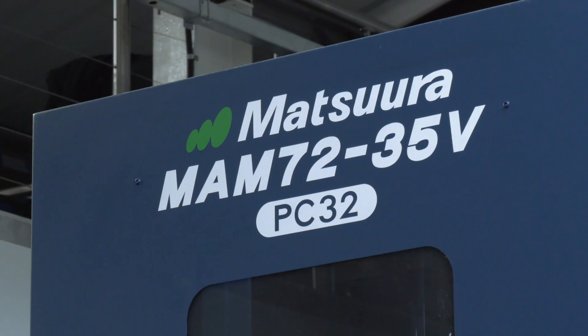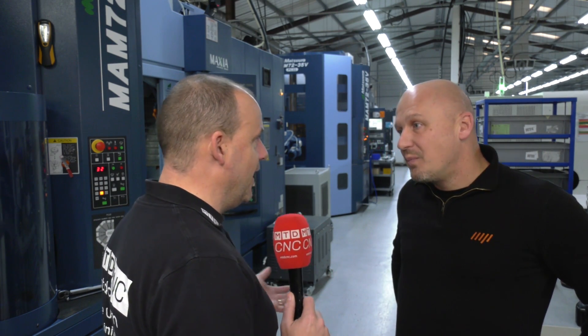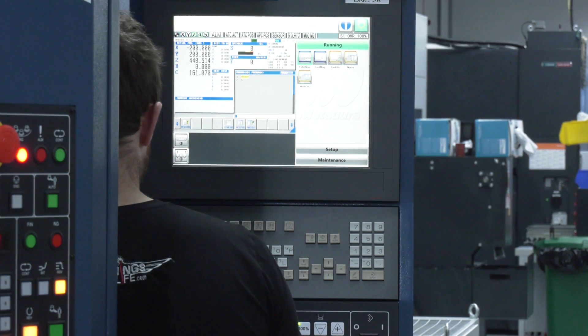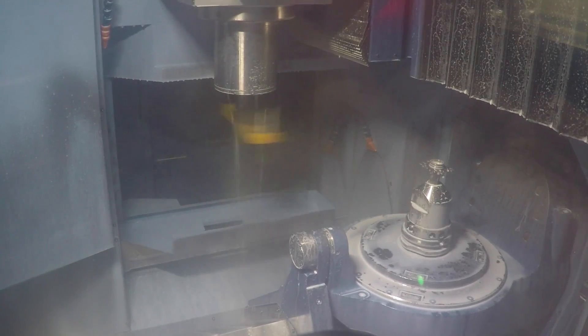A lot of engineers that watch our videos may think to themselves, well, this is well beyond me — this is the type of machine I see in a car plant. But that's really not the case, is it? No, not at all. You just have to think about how you utilise the machine. You can have different parts on different pallets, you can have a run of lang vices on the pallets, you can have a run of fixtures and just leave the machine set up — so you're instantly making parts straight away.